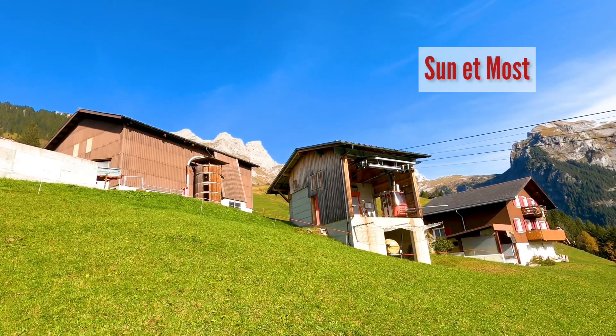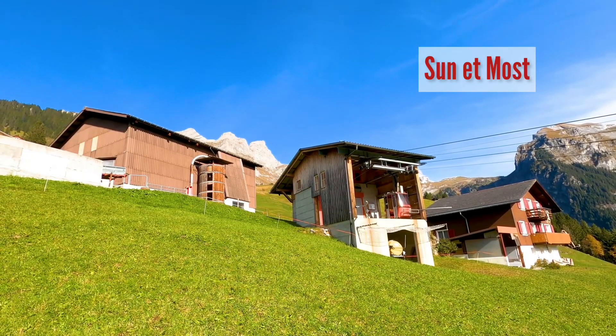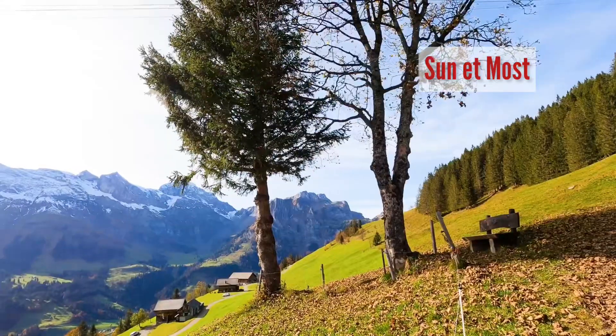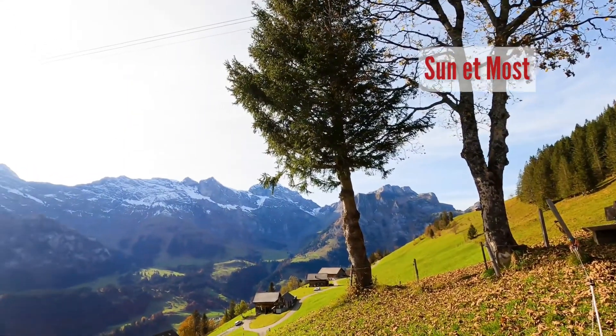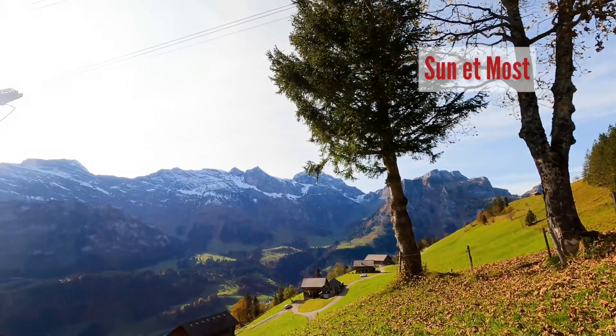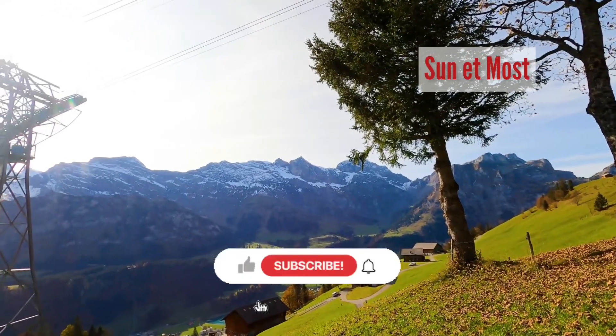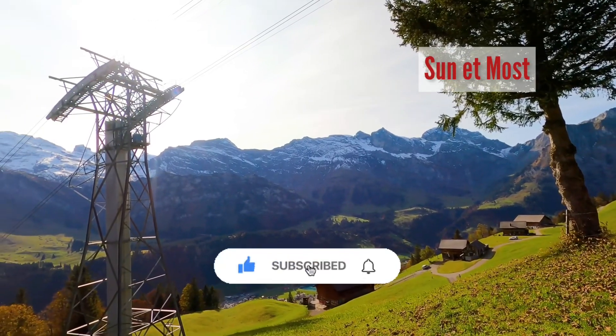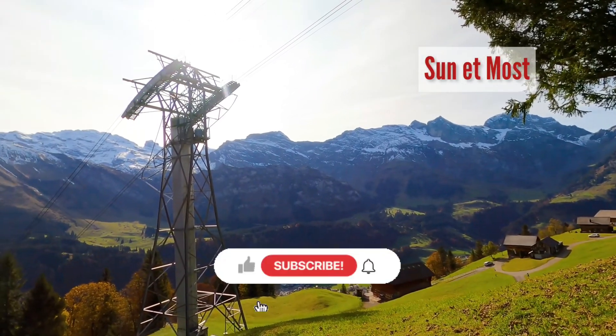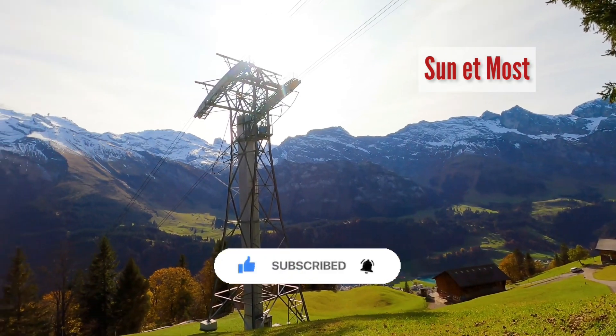In conclusion, growing a rental property business requires a strategic approach that focuses on identifying your target market, expanding your portfolio, increasing rental income, improving property management, building a strong brand, developing a referral program, and staying up to date on industry trends. By implementing these strategies and adapting to changing market conditions, you can build a successful and profitable rental property business.